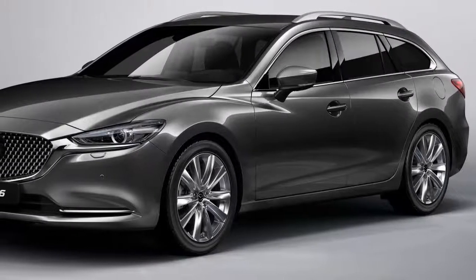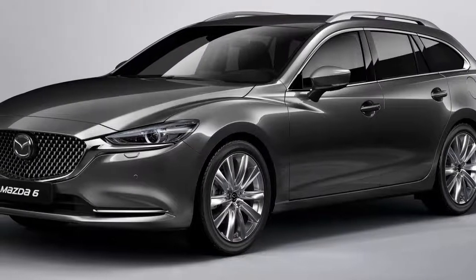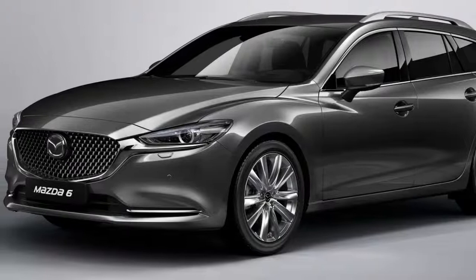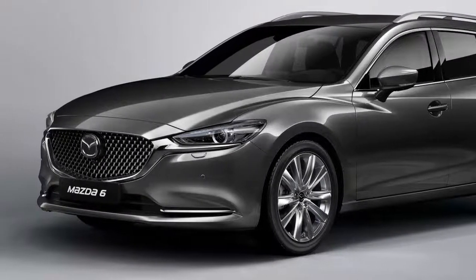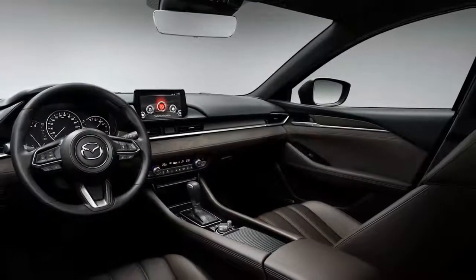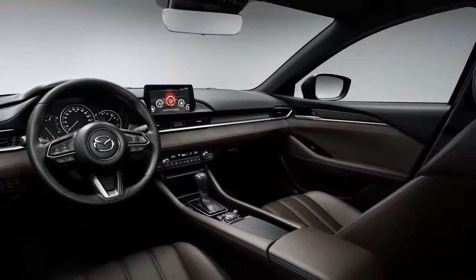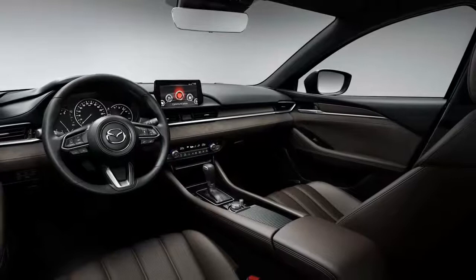The 2018 Mazda 6 Touring has paid a visit to the plastic surgeon and it's now ready for its European debut at next month's 2018 Geneva Motor Show. The visual changes applied to its exterior aren't radical, but then again, it was expected, given that the tweaked saloon version, which was shown at the 2017 LA Auto Show, sports the same styling.